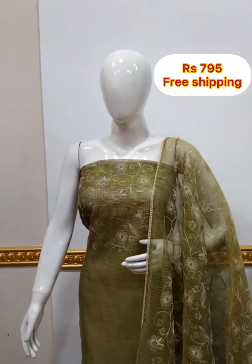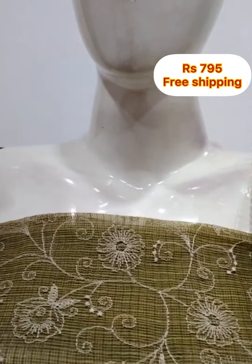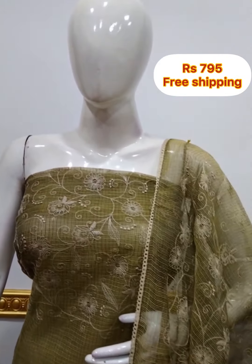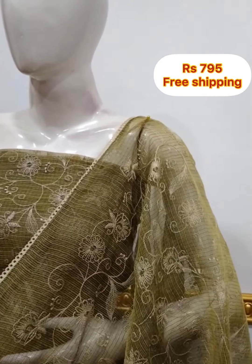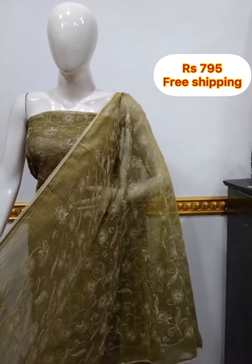Next top is checked cotta fabric in the yoke portion, embroidery work in the shawl. Shawl is same material, 2.5 meters, top is 48 inches length. It's a small shade in the shawl and the embroidery work is same color. Bottom is cotton silk fabric, 2.5 meters.